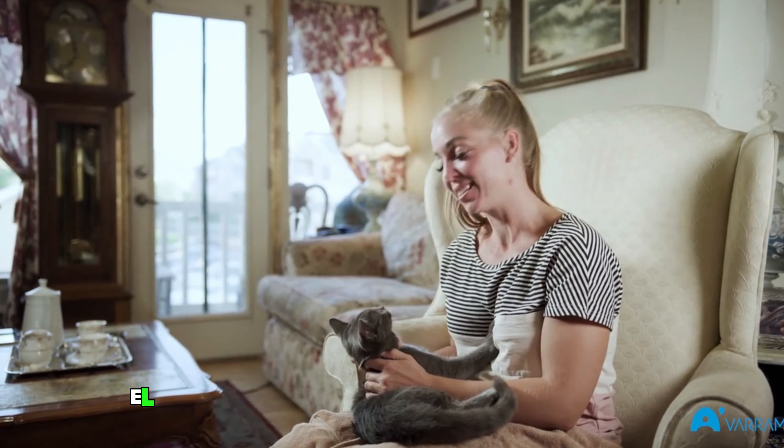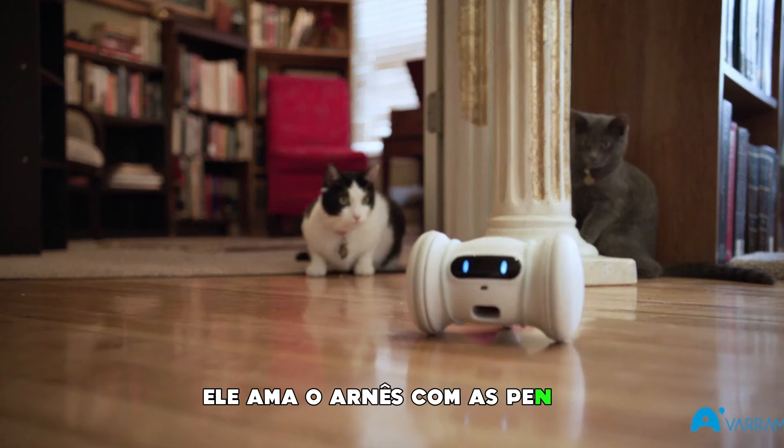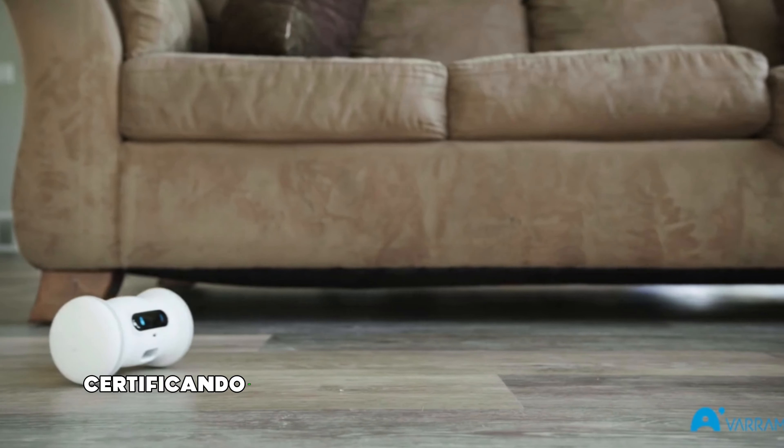I love Varum Pet Fitness, and Duke loves it too. Whenever I'm not home, he's always chasing that thing around. He loves the harness with the feathers.